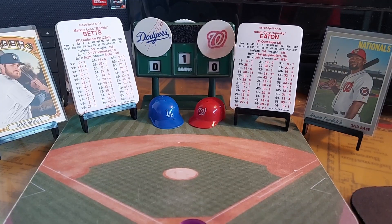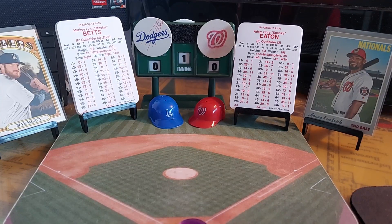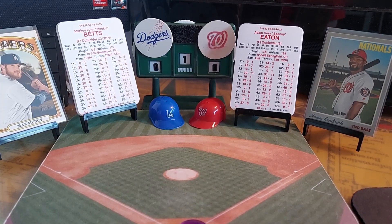Good morning, everybody. This is APA O'Brien and APA Baseball Classics. We're going to get to you game number 122 in the King of the Hill Tournament. Today we have the 2021 Los Angeles Dodgers at the current Kings of the Hill, the 2019 Washington Nationals.